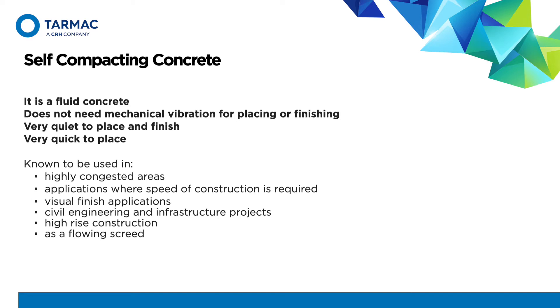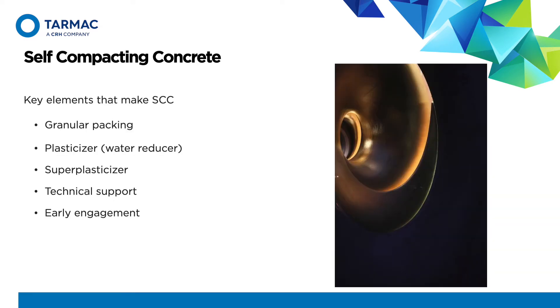We also have a range of flowing cementitious and calcium sulphate based screeds, which are designed to be final floor finishes that take subsequent floor coverings. The key elements of making self-compacting concrete, as we described, are the granular packing — the skeletal makeup of the whole design from cement through to sand and aggregate — and plasticizers and super plasticizers, which give you the ability to create the fluidity. To support that, Tarmac have a range of technical people out on the road all the time helping and assisting our clients in the use of self-compacting concrete.